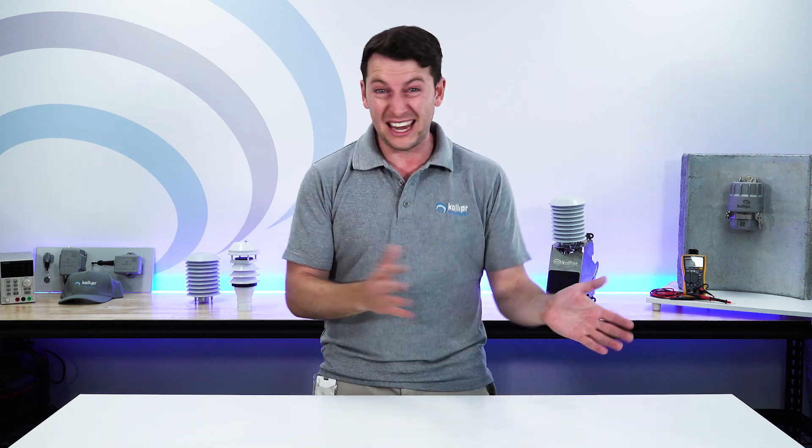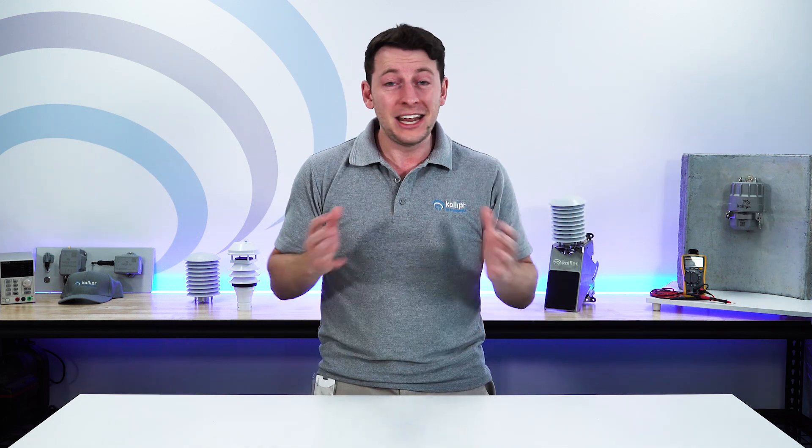Network coverage is critically important to any IoT deployment — getting that information from your field device all the way back into your cloud infrastructure. Network providers understand this. They understand the long-term importance of these digital ecosystems and the value of the data that you're capturing. It's so important that network providers from around the globe have realized they need to partition sections of their own network specifically for IoT.